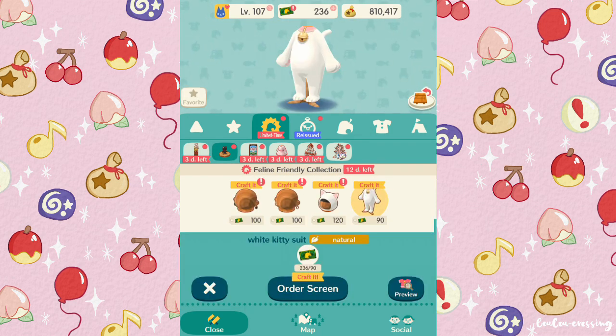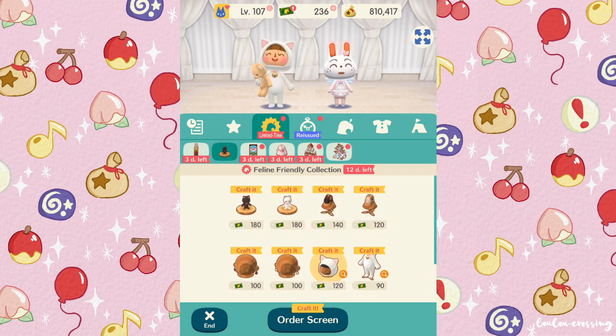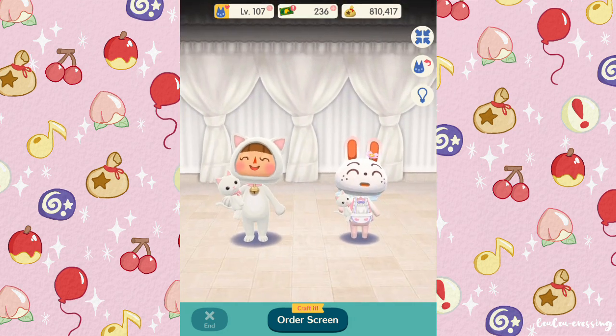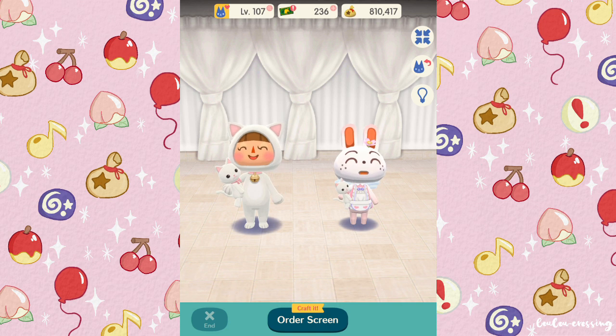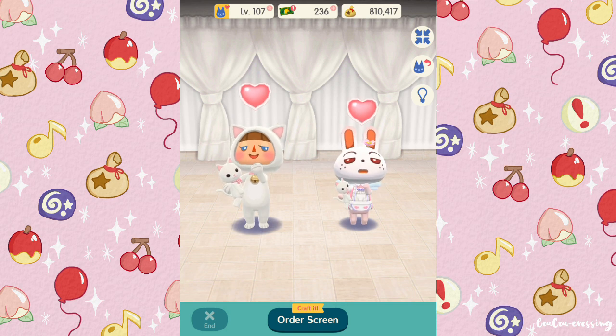Let's see what we look like in the cat collection outfit. Oh my gosh, I'm so cute! I know they released a black version of this costume before — I'm so happy they released a little white and pink one. It's so cute, especially with the little cats you can hold, though I think I prefer the way teddy bears look when carried.